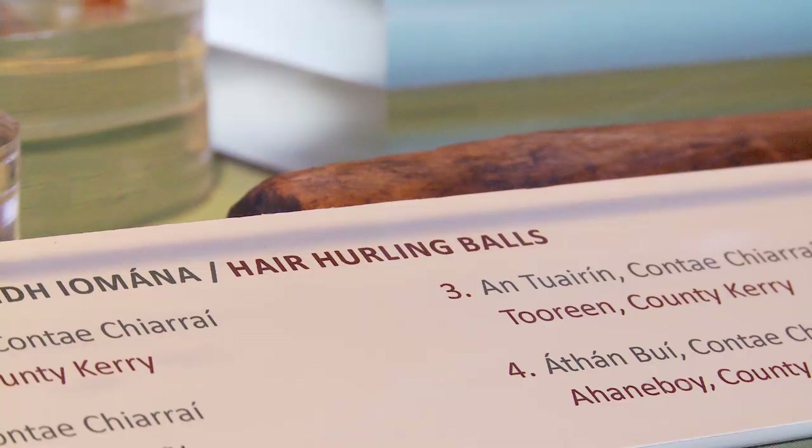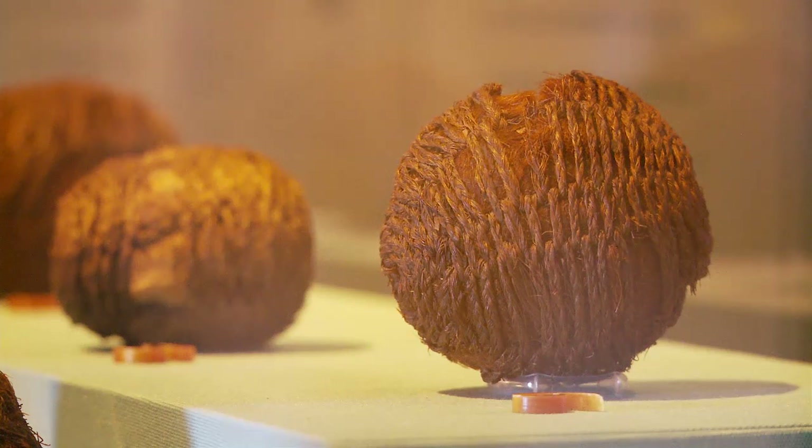The balls were found in bogs. They were all found when people hand cut turf. We weren't really sure how old they were, and as a result we got them radiocarbon dated. Found out some of them were 800 years old, so it's fascinating.